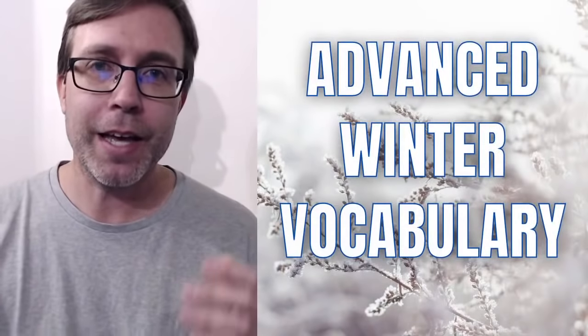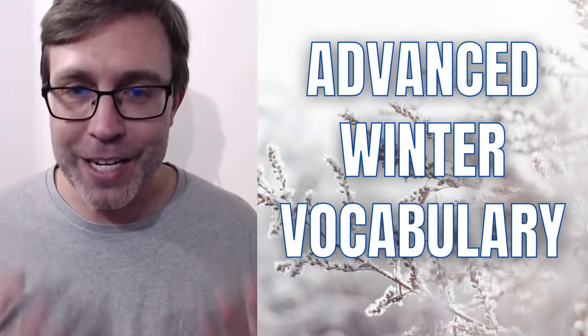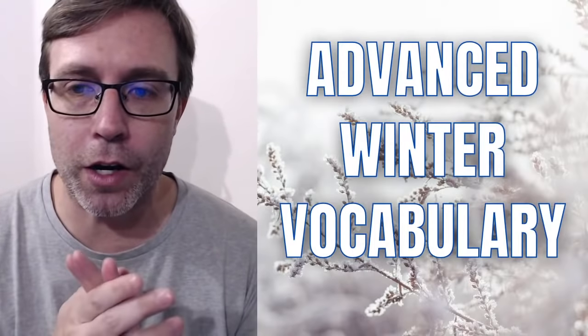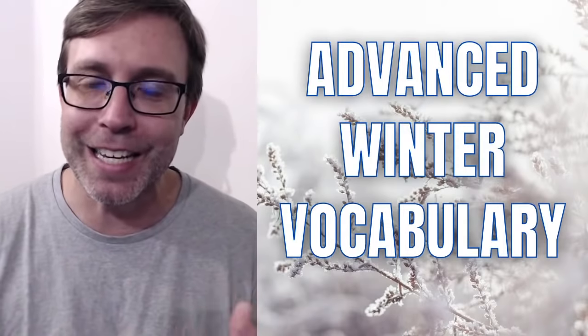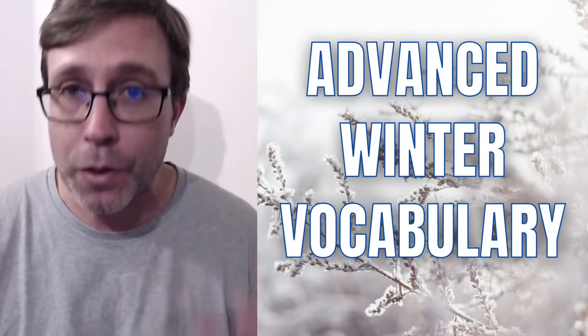Hey everyone, welcome to today's lesson. Thank you for being here. It's an advanced vocabulary lesson and this one will be a little challenging because we're going to do this like a quiz. I'm going to ask you some different questions about advanced winter vocabulary. I thought this would be relevant because it's December winter and depending on where you live, it could be getting much colder. These words are going to be more advanced and some of them are also specific to the United States. The idea is to see if you know the words or try to guess them and build on your vocabulary.